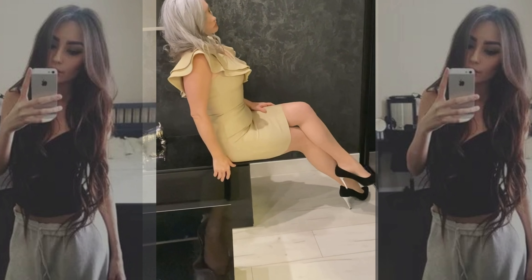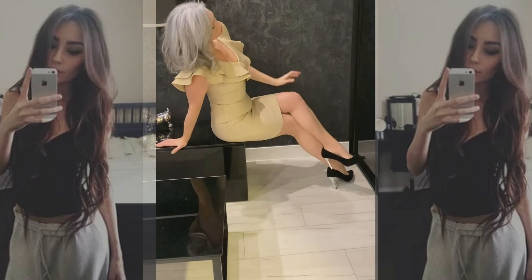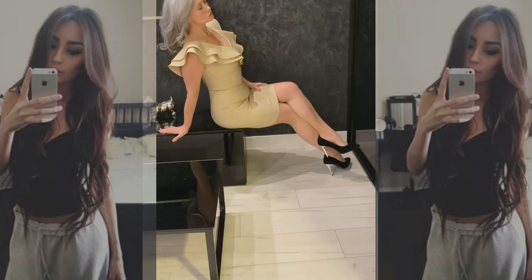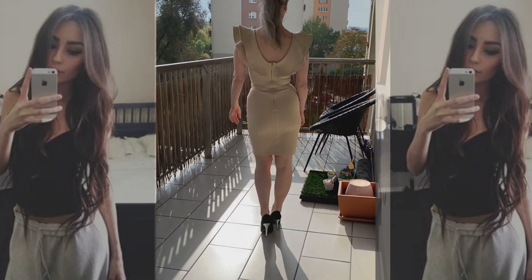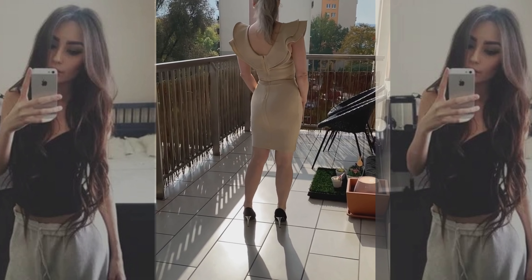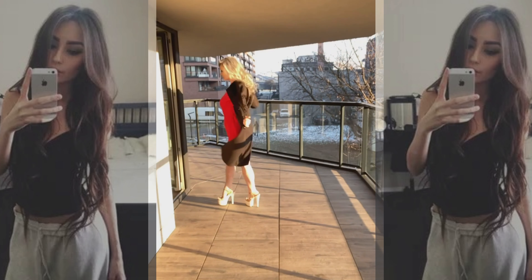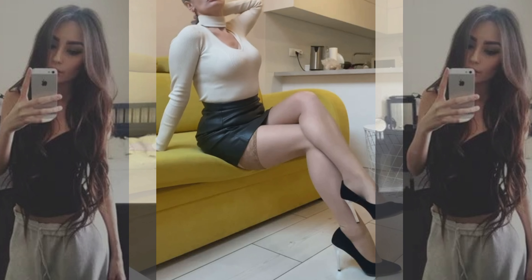An open back dress is elegant and beautiful, but in such an outfit you can easily get in trouble if you do not adhere to clear recommendations. If in the past dresses with an open back were associated with luxury parties and expensive jewelry, now they do not need additional glamour — such a style in itself creates a self-sufficient and bright image. However, not everything is easy.